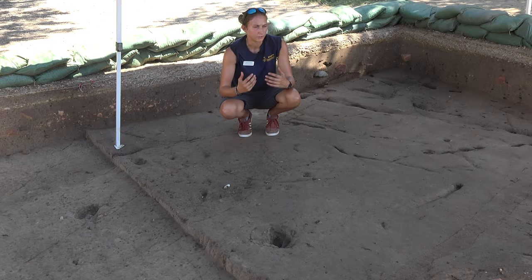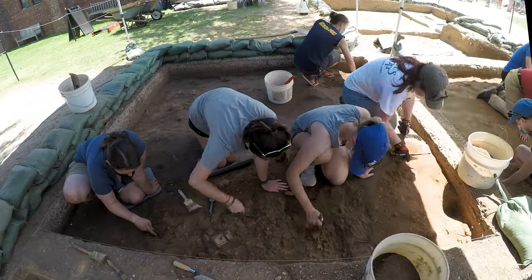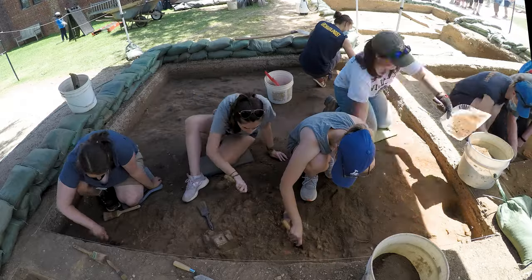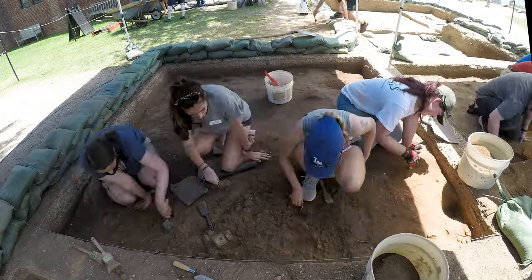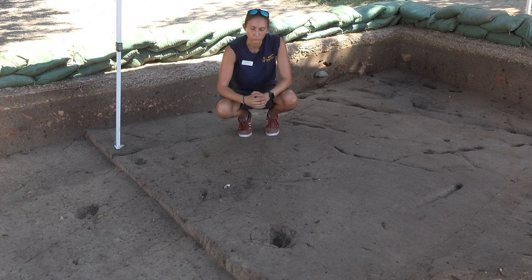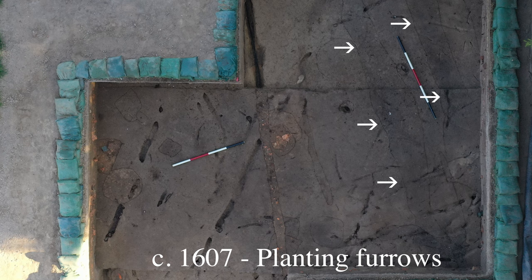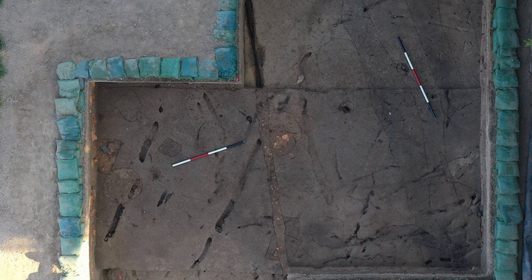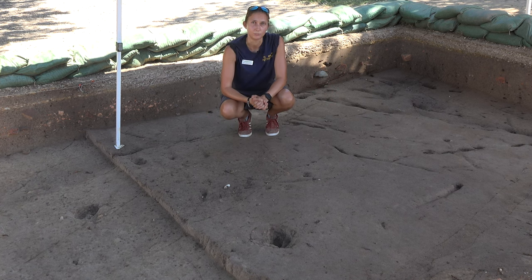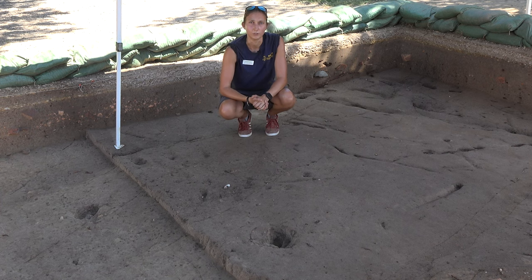I am currently in the easternmost of our field school test units where we also had to dig through that brick layer from 1800, and beneath it we're running into a lot of the same features we were finding in our earlier test unit, including our 1607 planting furrows, which you can see in front of me here as well as behind me. We know they date to 1607 because they are running parallel with our 1607 eastern palisade — so these are some of the English's earliest attempts at farming here on the island.